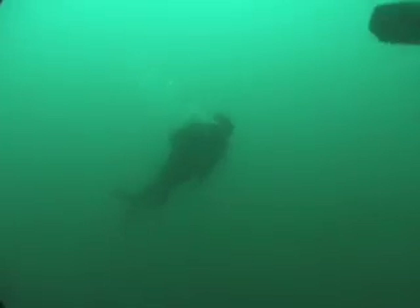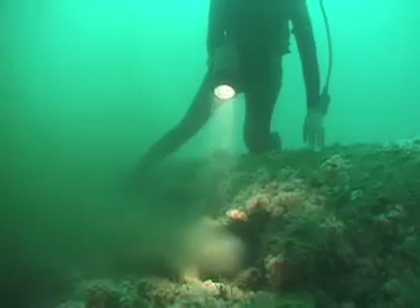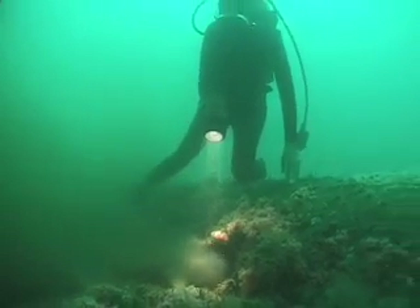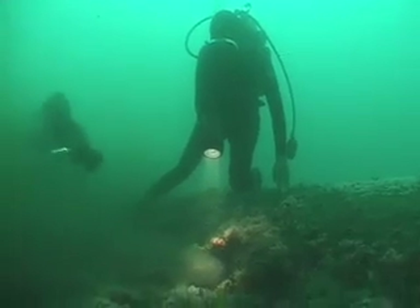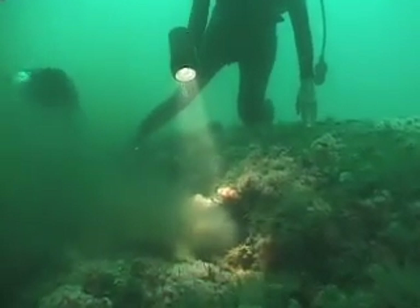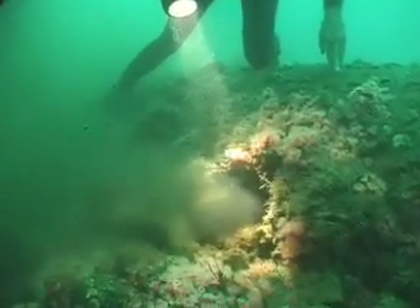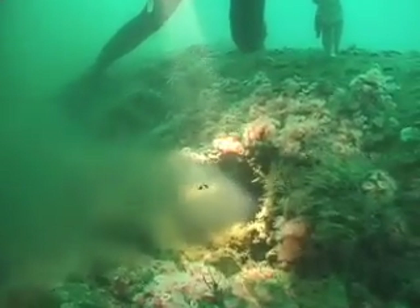Then they swam over to the pipeline. The pipe is about 5 feet wide and has 7-inch holes on the side where the sewage comes out. This is the first hole they came upon, near the end of the pipe. It had some solids in it and some unidentified bits of white substance.